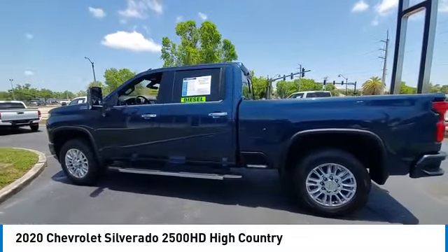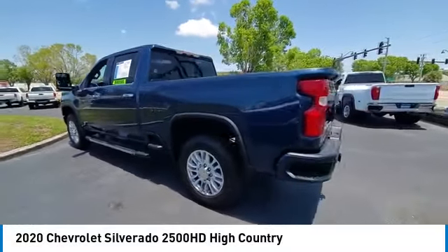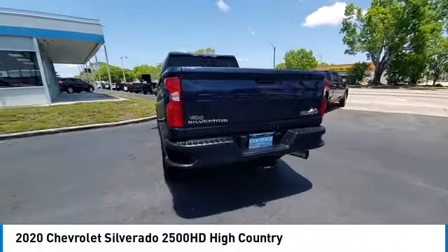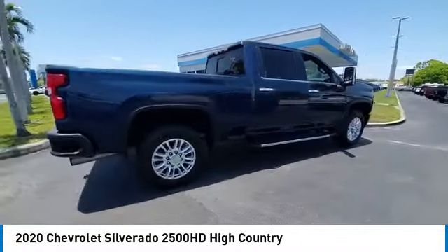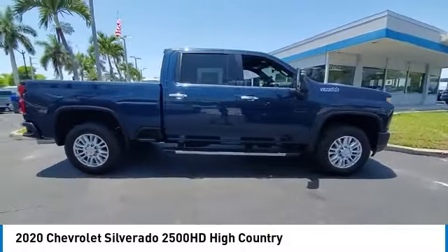Looking for the right vehicle? Check out the 2020 Silverado 2500 HD. This pickup truck pulls unlike any other, and this vehicle has less than 20,000 miles.